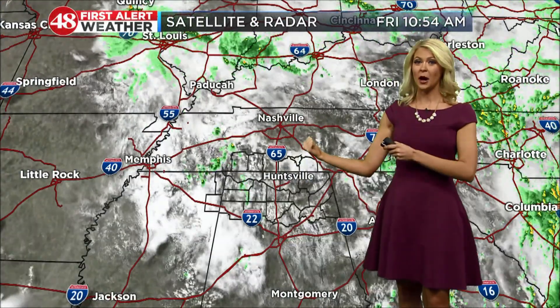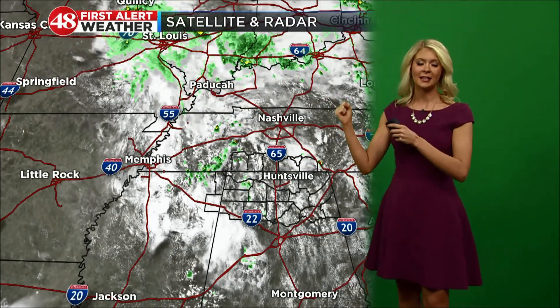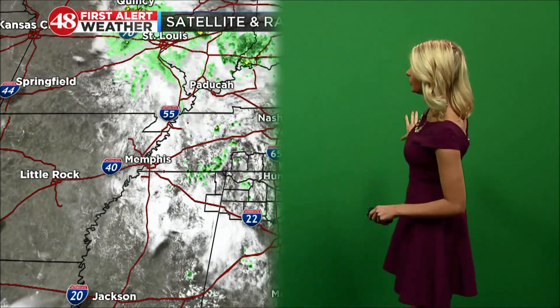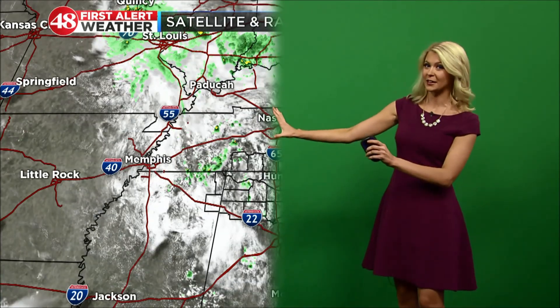That's why you see the maps behind me — because the camera subtracts all the green from behind me. It takes out all that color and instead puts a map behind me. The map is whatever I set it to be as a meteorologist. So really I'm just pointing at a blank green wall, but I'm looking at a monitor so I know exactly where to look on my weather maps, and they can do cool things like push things to the side.